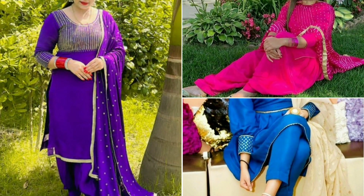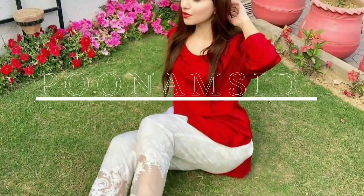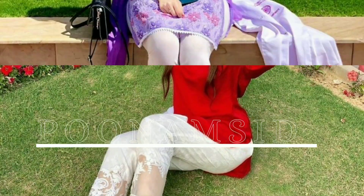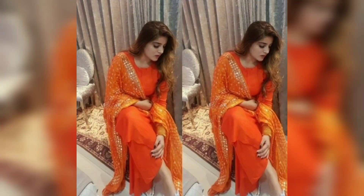Hey guys, welcome back to my channel. I hope you all are doing great. In today's video, I will share with you 5 color suits which are very much in trend.